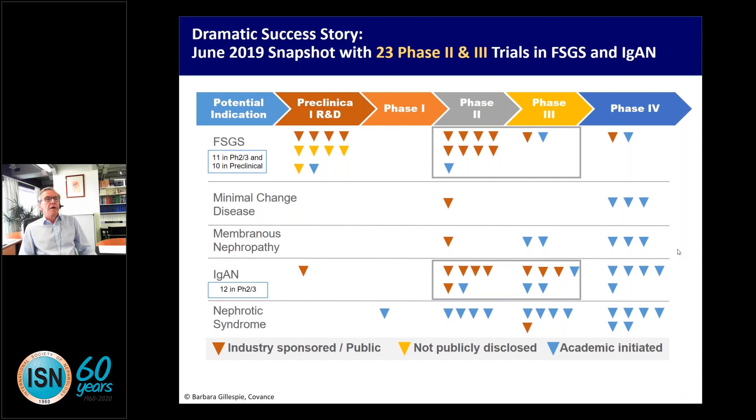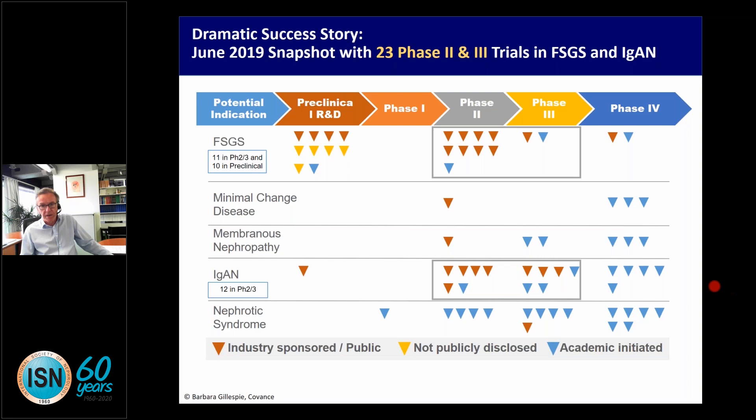The good news with IgA nephropathy is that there are a large number of clinical trials ongoing, both Phase 2 and Phase 3 in IgA but also in FSGS. There are many new trials with completely new approaches that should make our life much easier and hopefully lead to better therapy in the future.